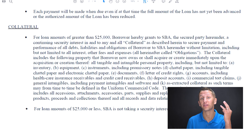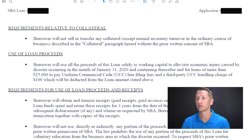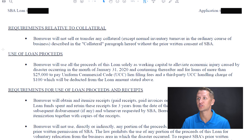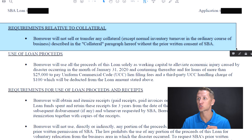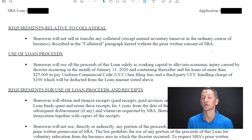This is the same with point three. If you scroll down to the requirements relative to collateral, it says right here: 'The borrower will not sell or transfer any collateral described in the collateral paragraph hereof without the prior written consent of the SBA.' Now, that is only for above $25,000. I called them several times, and this particular paragraph also references that it only applies to loans greater than $25,000.